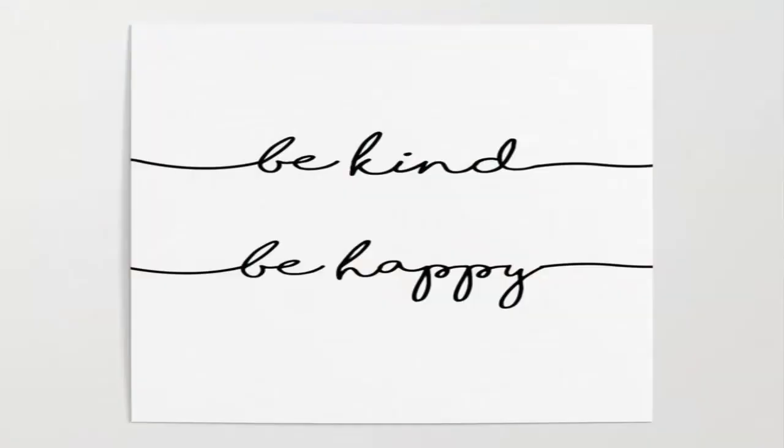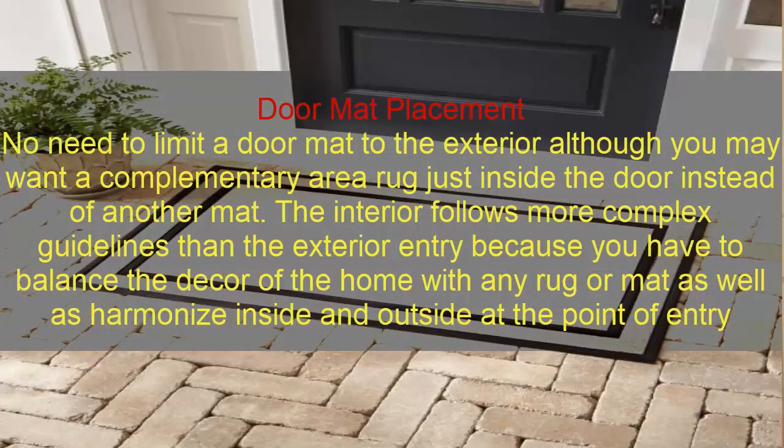Be happy and guided. Moreover, you can see door mat placement options — there's no need to limit a door mat to the interior. Although you might want a complementary rack just inside the door instead of another mat.